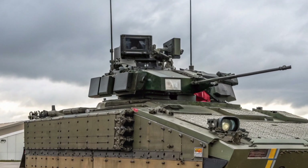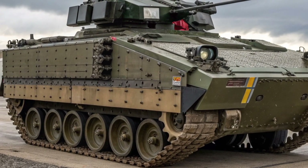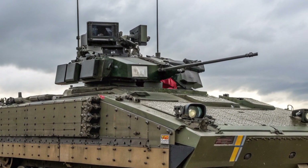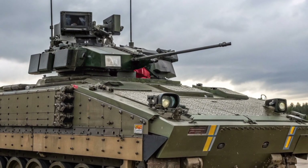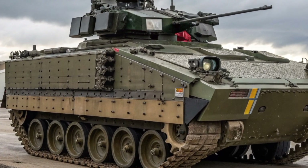The concept was clear: an infantry fighting vehicle that could transport a full squad of soldiers, support them with a powerful cannon, and survive on the front line of armoured warfare. In essence, it gave British infantry the ability to fight from within their vehicle or dismount and continue the battle on foot, with the Warrior providing cover.